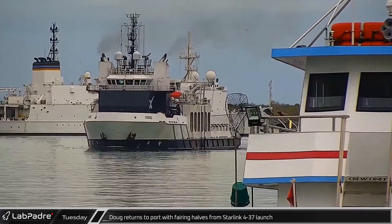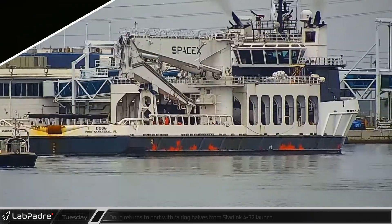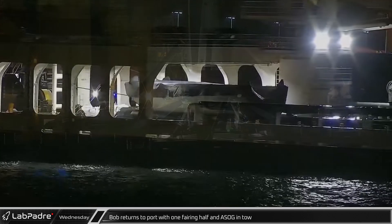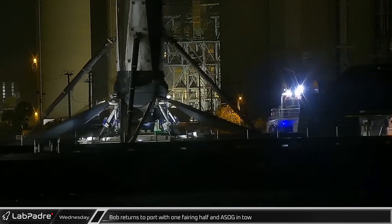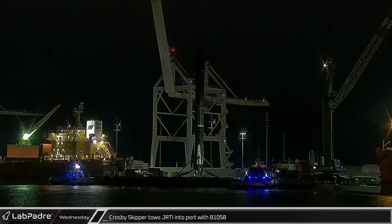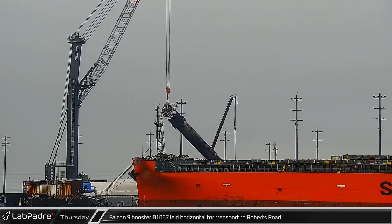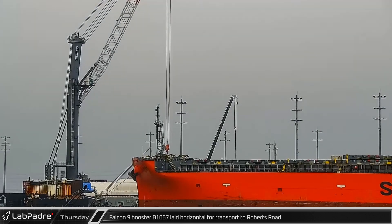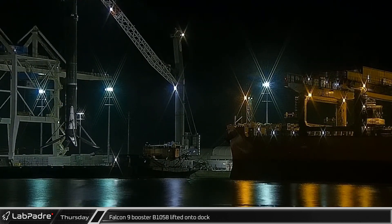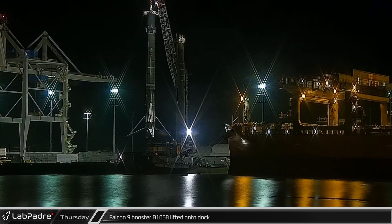SpaceX's recovery ship Doug returned to port on Tuesday having successfully recovered both fairing halves from the Starlink 4-37 launch. Recovery ship Bob returned to Port Canaveral on Wednesday with only one fairing half and A Shortfall of Gravitas in tow with booster 1067-8 on board. Crosby Skipper towed Just Read the Instructions into port with booster 1058 on deck following the Starlink 4-37 launch. It wasn't until Thursday that booster 1067 was lowered for transport and return to Roberts Road, making way for booster 1058-15. Late in the evening, booster 1058 finally made landfall at the docks.